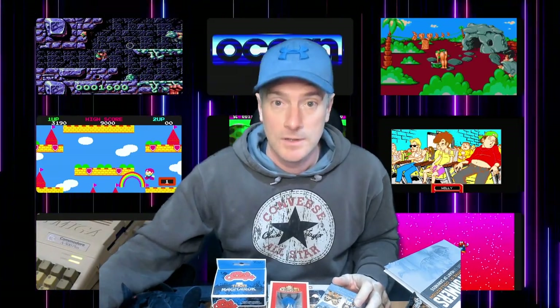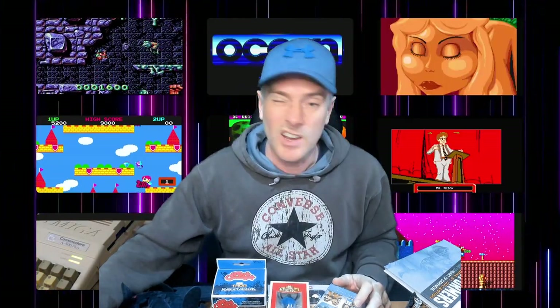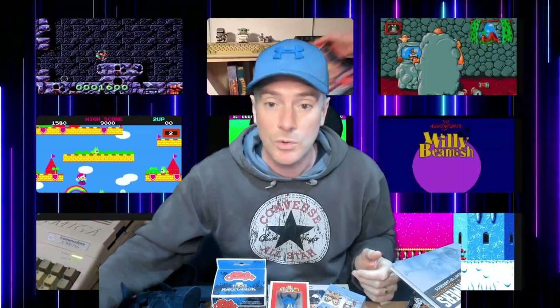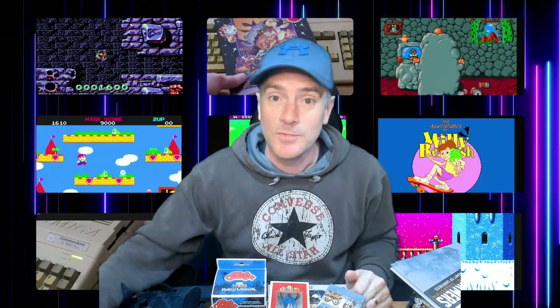I'm going to take a little picture of these and put them on there. Hope you enjoyed the video — only a quick one today, but yeah, nice little haul all along. Thanks for watching, see you soon.